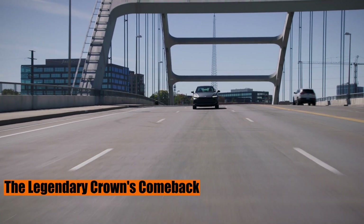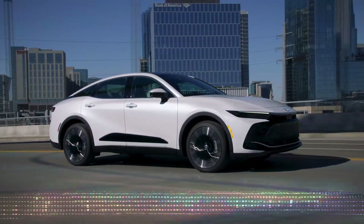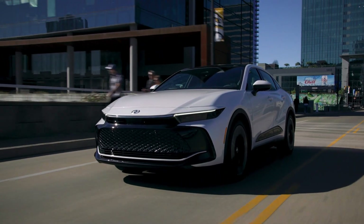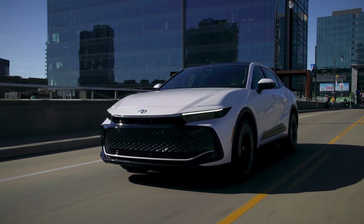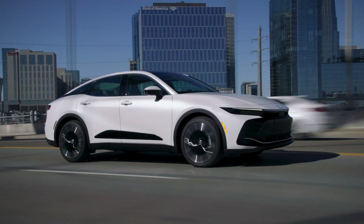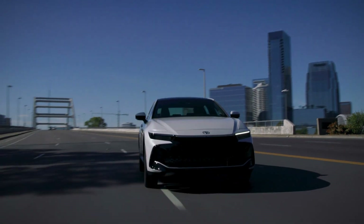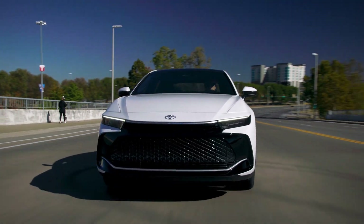After almost half a century, the iconic Toyota Crown has marked its territory on North American soil, making an entrance with its 16th generation. The hype was real, and the results? Mind-blowing. Toyota, being the innovation-driven powerhouse, decided to reintroduce this beast after a 50-year hiatus. The wait was worth it. The market's reaction? Far beyond Toyota's wildest dreams.